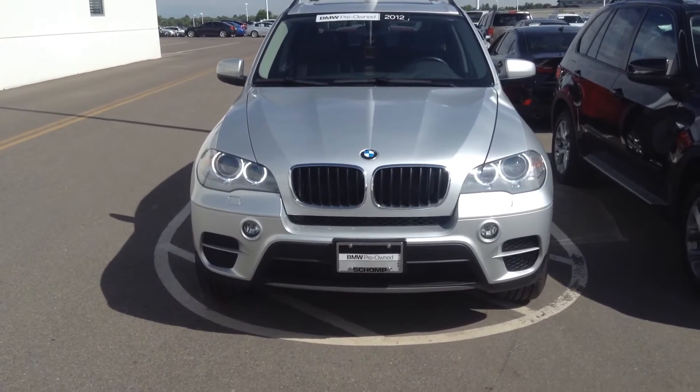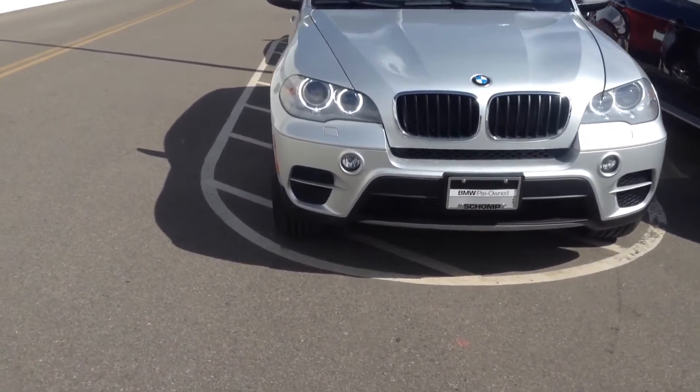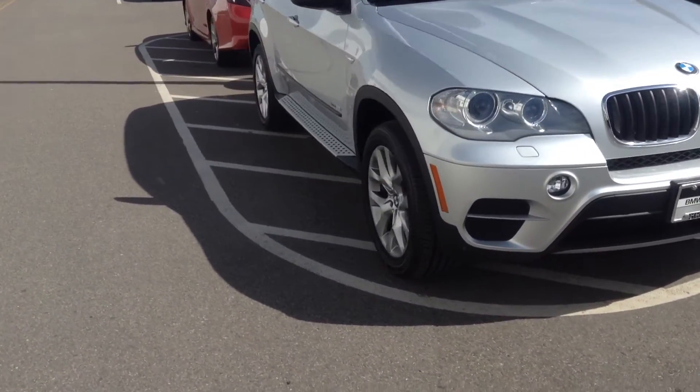Hi Brett, this is Tyler Woodward at Schaump BMW. Thank you for your inquiry. Just wanted to take a quick video of the 2012 X5 that we just discussed over the phone.